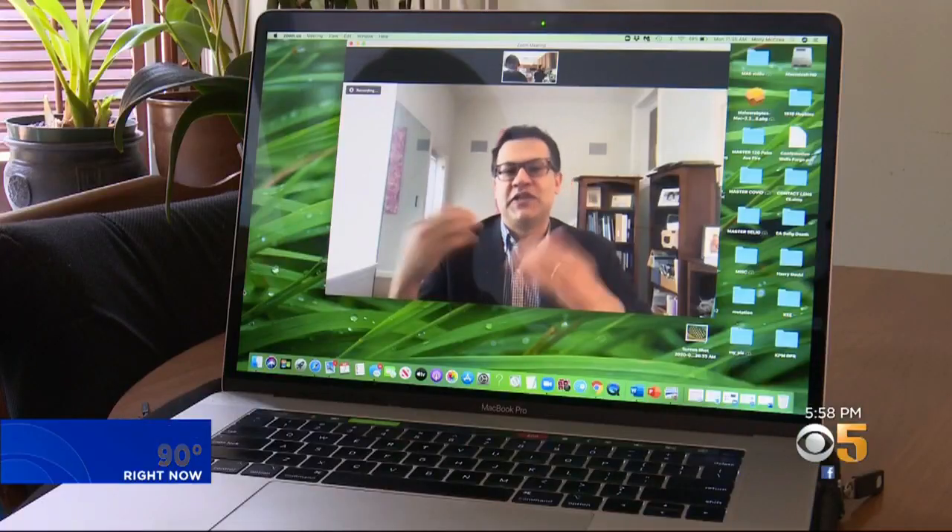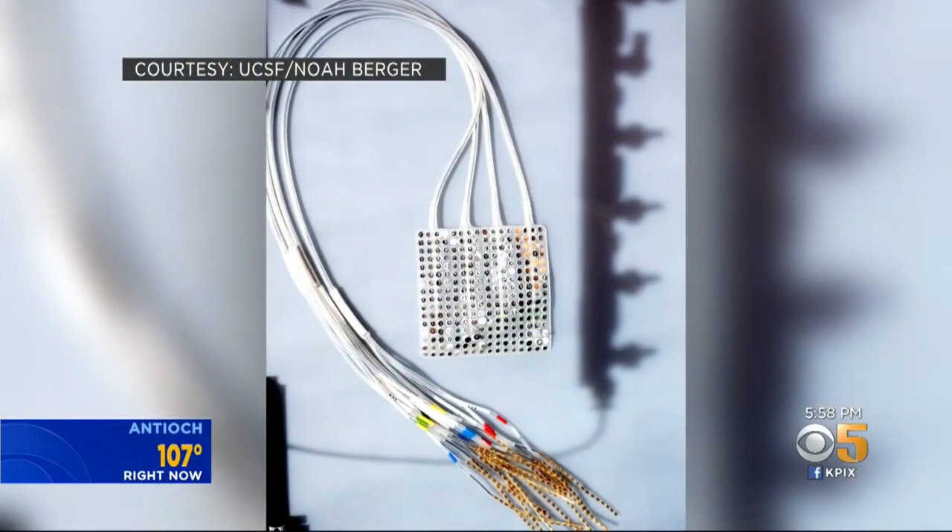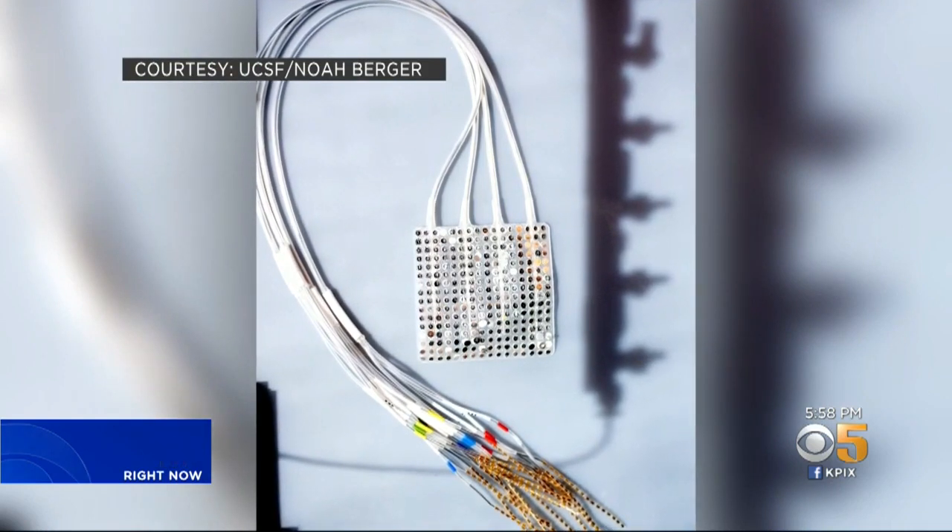The machine learning methods were slowly tracking his brain activity and essentially co-learning. So he's learning, the system is learning, and they sort of work together in concert. Dr. Ganguly explained existing systems need daily resets — not this one. It remembers what you learned.